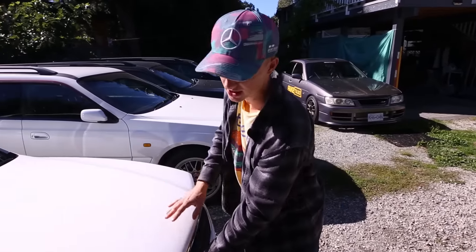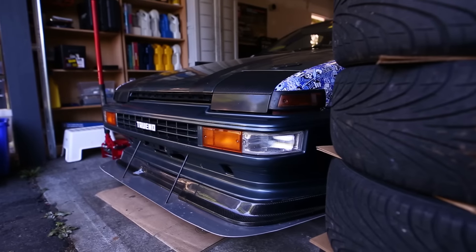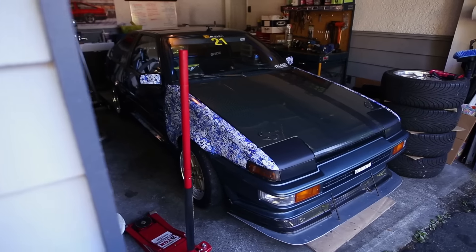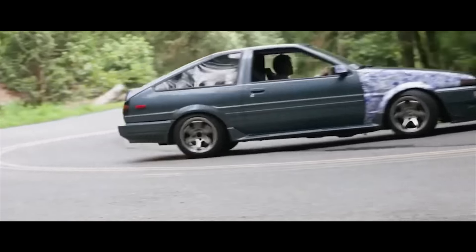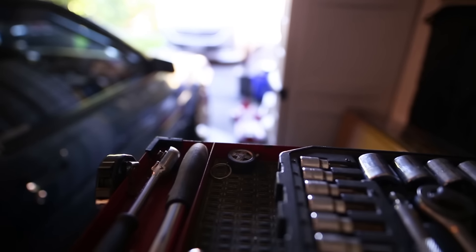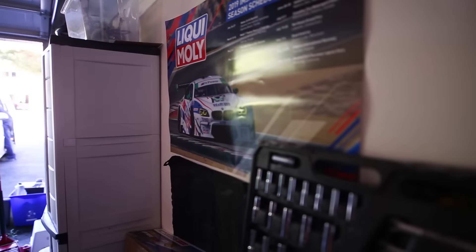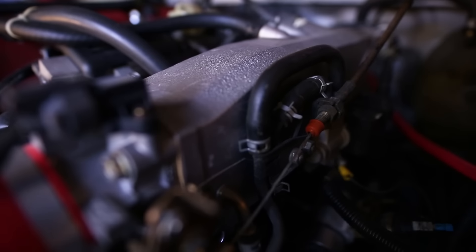So we filmed Patrick's AE86 a few years ago. If Patrick's garage is proof of anything, you don't need a lot of space — Patrick has built arguably the sickest 86 in the lower mainland in this one-car garage. It has an AP1 S2000 engine, the F20C.